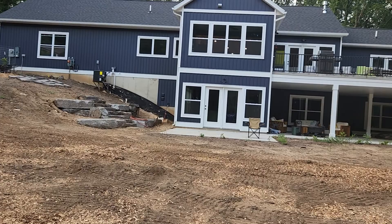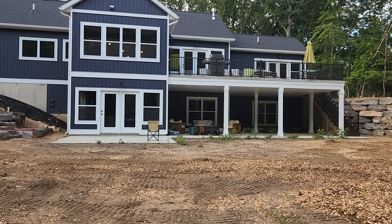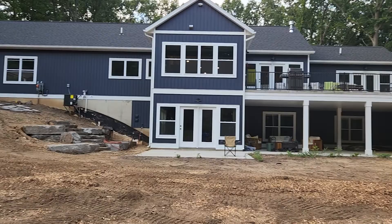Alright, time for another video. I was just looking on my channel and I see that my last video is approaching 10 views, so I thought the fans need another video. So here we go — this is the back of our new house.